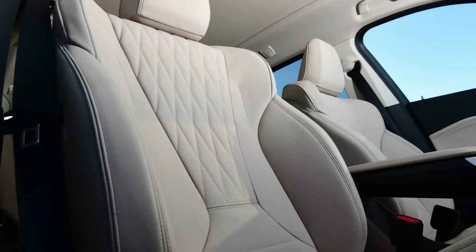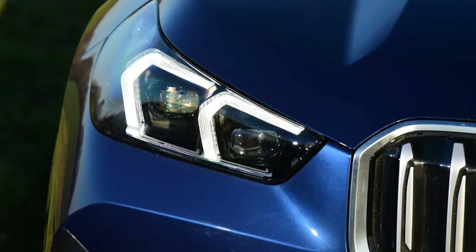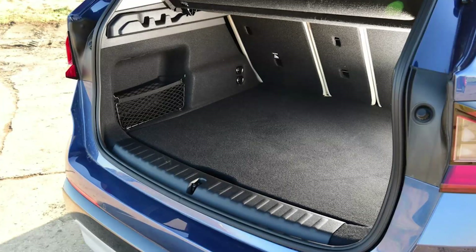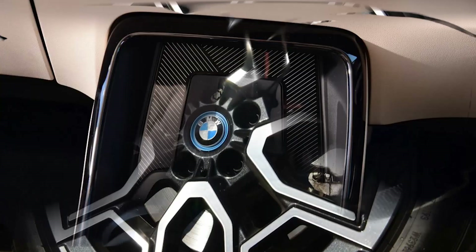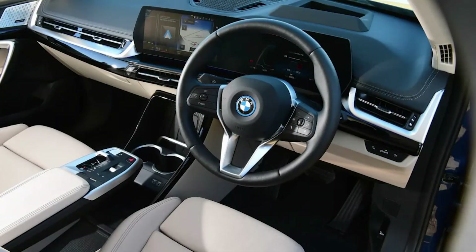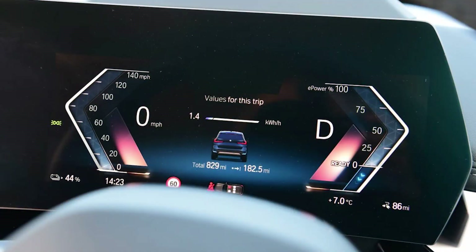On the subject of charging, the X1 can be topped up at a rate of 130 kW, which is lower than some rivals like the Volvo XC40 Recharge, but enough to take the 64.7 kWh battery pack from 10 to 80% in a very reasonable 29 minutes. The main part of the cabin is just as spacious as the combustion-powered X1's, and while boot space has dropped from 540 to 490 litres, the decrease is all in the underfloor storage area, so most of the time you won't notice. What remains of the underfloor compartment can still squeeze in a charging cable.